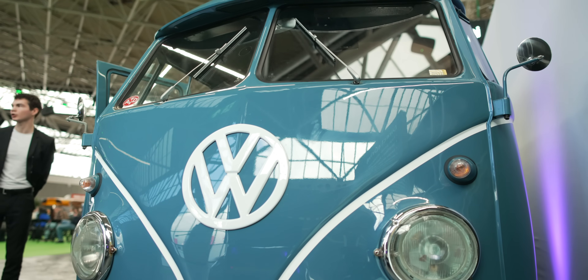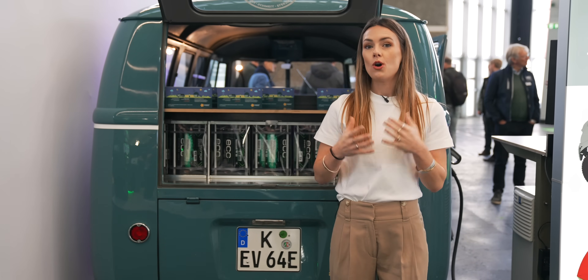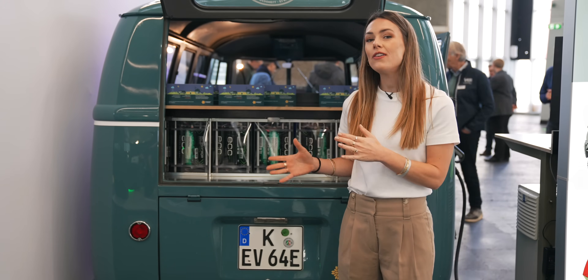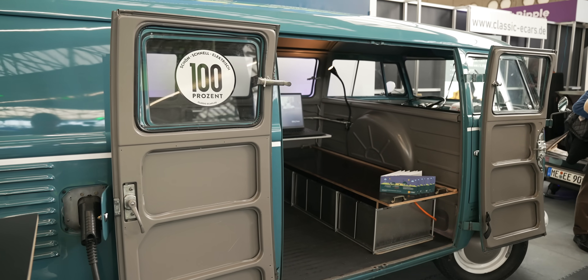The VW T2 is a really interesting choice for this project because the new VW ID Buzz is going to be V2G compatible via an over-the-air update. We really are living in the future — but if you don't have a new VW ID Buzz, something like this is a perfect V2G solution because it can be retrofitted onto any vehicle.